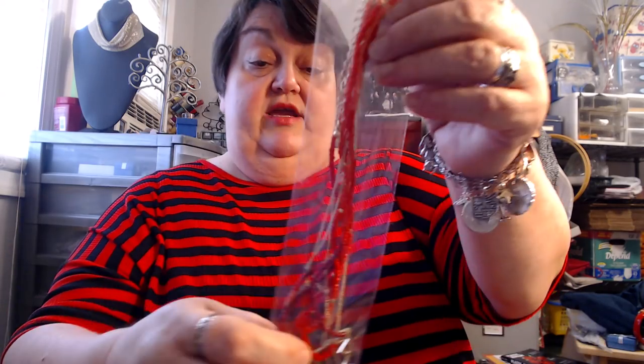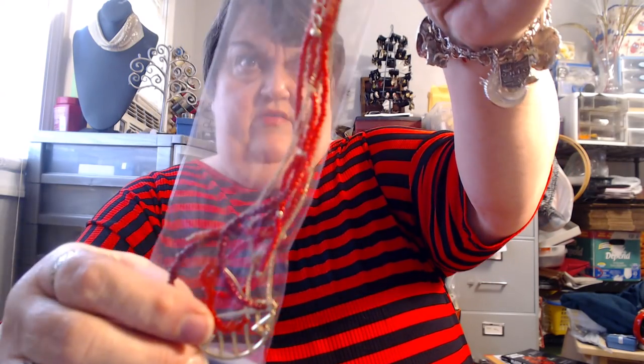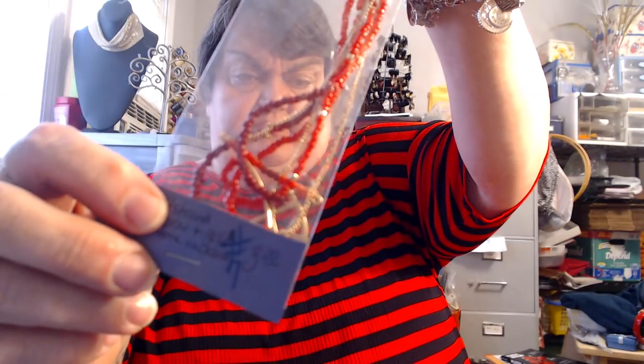Number seven is a four-strand coral and gold-tone necklace. It has four strands with little gold-tone seed beads and a gold-tone pendant piece. It looks like it has about a three or four inch extender, so it's probably about 17 inches long. Number seven — it's really pretty.